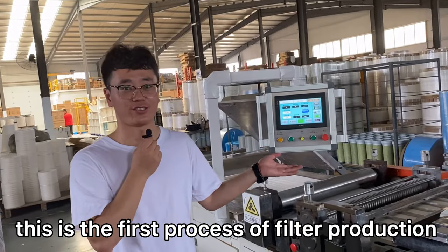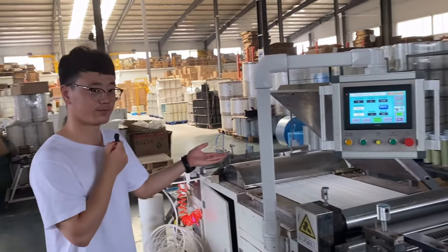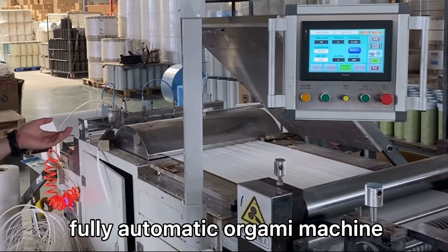This is the first process of filter production: algami. Follow the automatic algami machine.